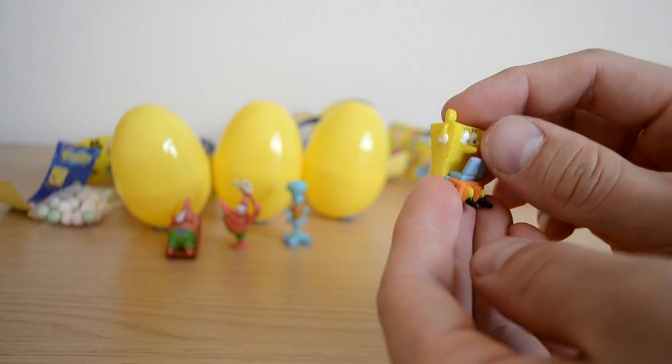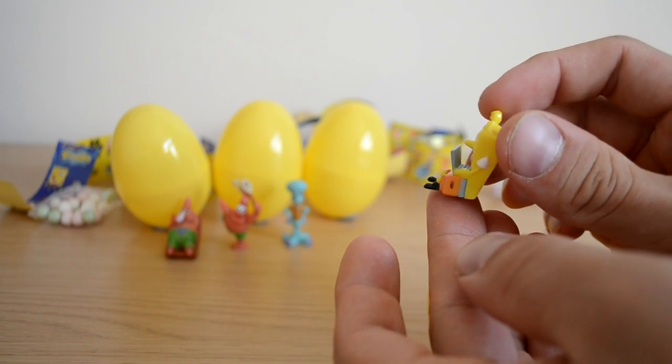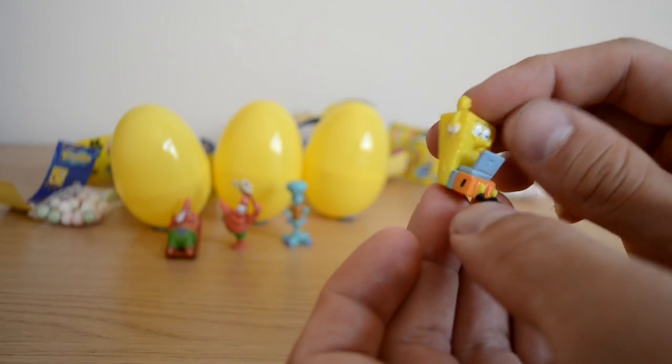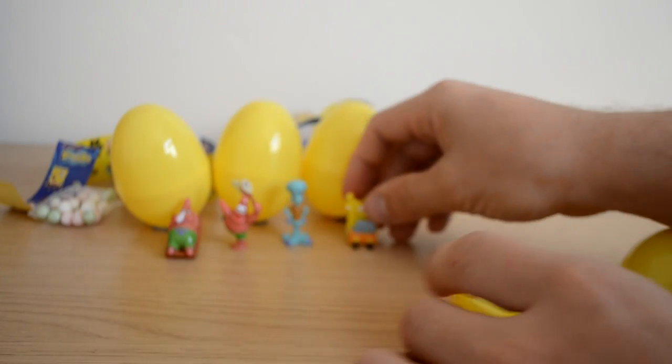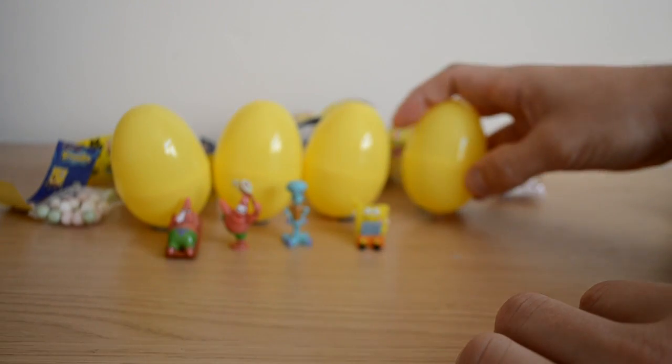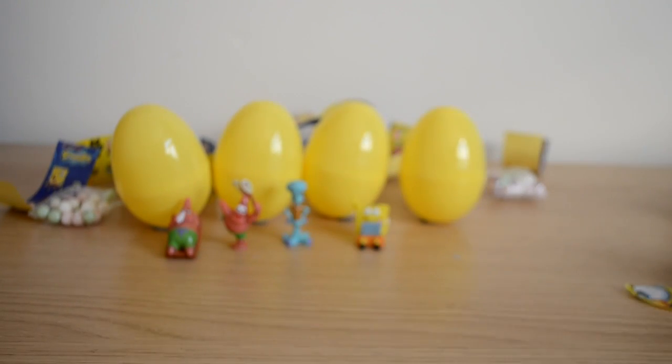There's a load to collect there, and our final character is SpongeBob — he's on his PC, just like we are at the moment watching this video, sitting there. I wonder if he can see his surprise egg on his PC! It's really well detailed as well, a really nice little collection, and we didn't get any doubles, which is really nice.